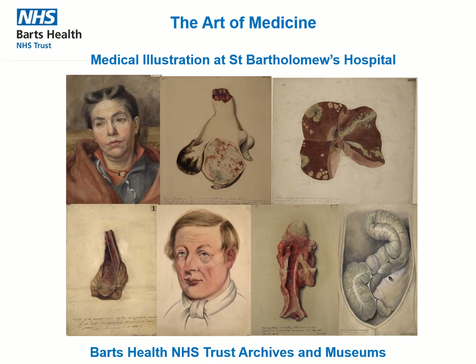The Pathology Illustration Collection, part of the Archives of St Bartholomew's Hospital, contains over 1,800 drawings, paintings and photographs depicting various conditions and diseases. These items provide a vivid insight into two centuries of medical care and medical illustration at the hospital.